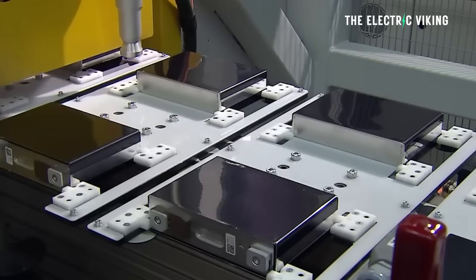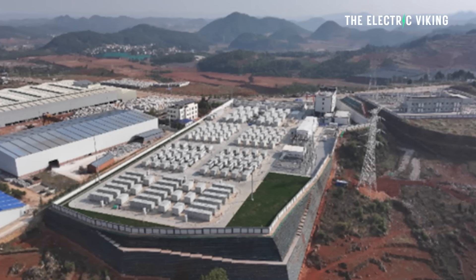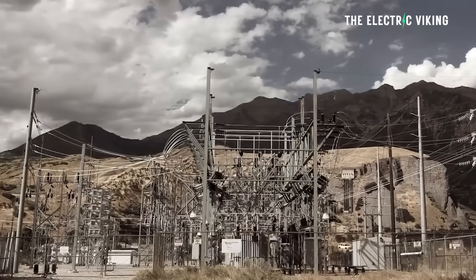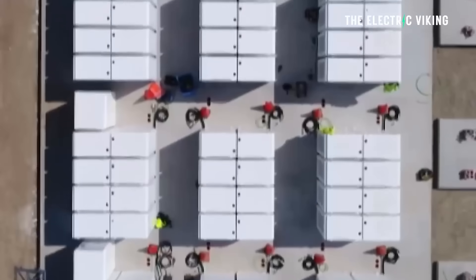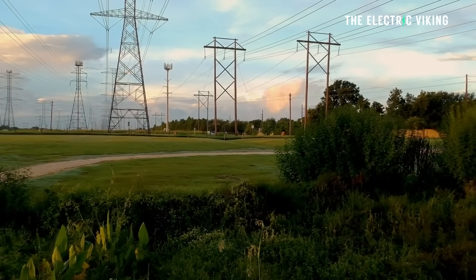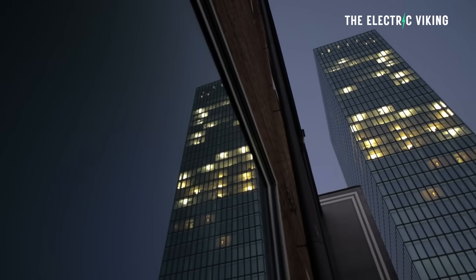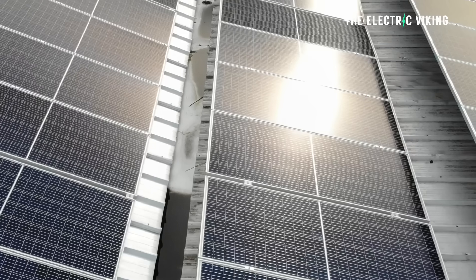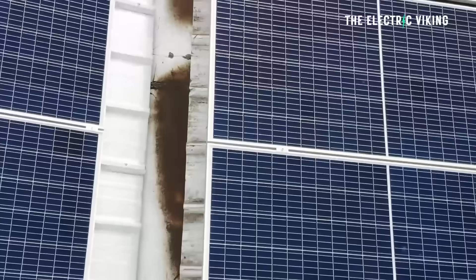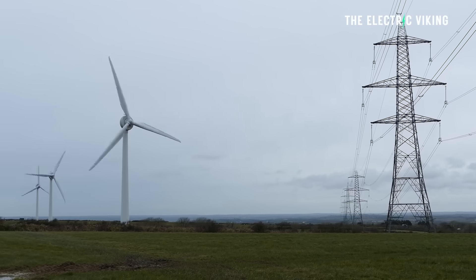The Baoqi energy storage station spans an area of about 3.3 hectares — roughly equivalent to five football fields — with an installed capacity of 400 megawatt hours. Based on two charge-discharge cycles per day, the station can store and release 580 million kilowatt hours of electricity every year. That's equivalent to the yearly electricity demand of 270,000 households, with 90% of the electricity coming from green energy. The batteries are being charged predominantly using excess solar generated during the day and a bit of wind power, with only a minuscule amount coming from fossil fuel sources.